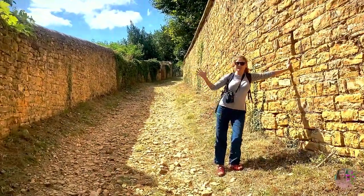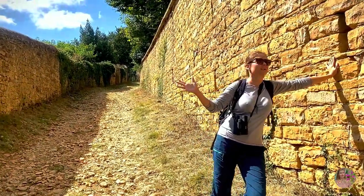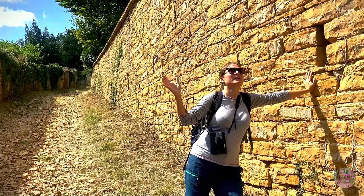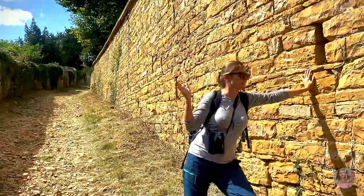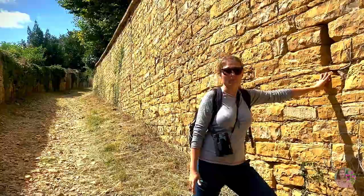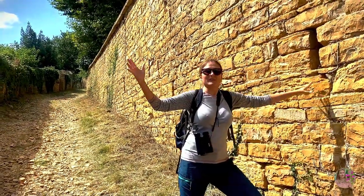These walls are real history. So many, many years have seen these walls of this famous yellow stone of France. They are older than everything.